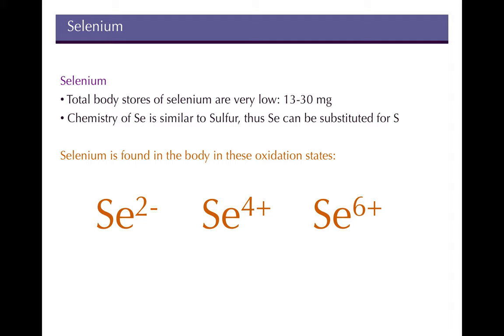Total body stores of selenium are really low — just about 13 to 30 milligrams. We don't store too much of it. It really does just one function in the body, which is why it's in low concentrations. Interestingly, it has similar chemistry to sulfur and can exist in the same valence states, so selenium can actually substitute for sulfur in some amino acids.